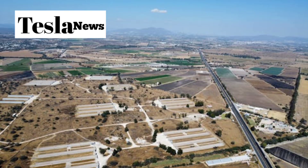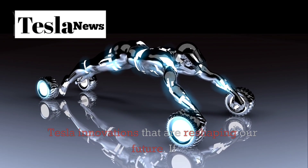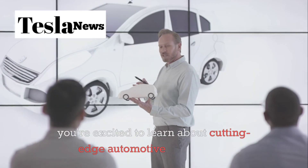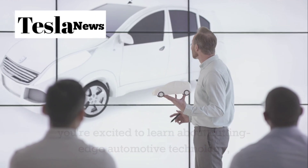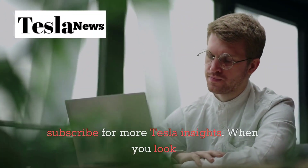Welcome back to Tesla Torch, where we break down the latest Tesla innovations that are reshaping our future. If you're excited to learn about cutting-edge automotive technology, make sure to hit that like button and subscribe for more Tesla insights.